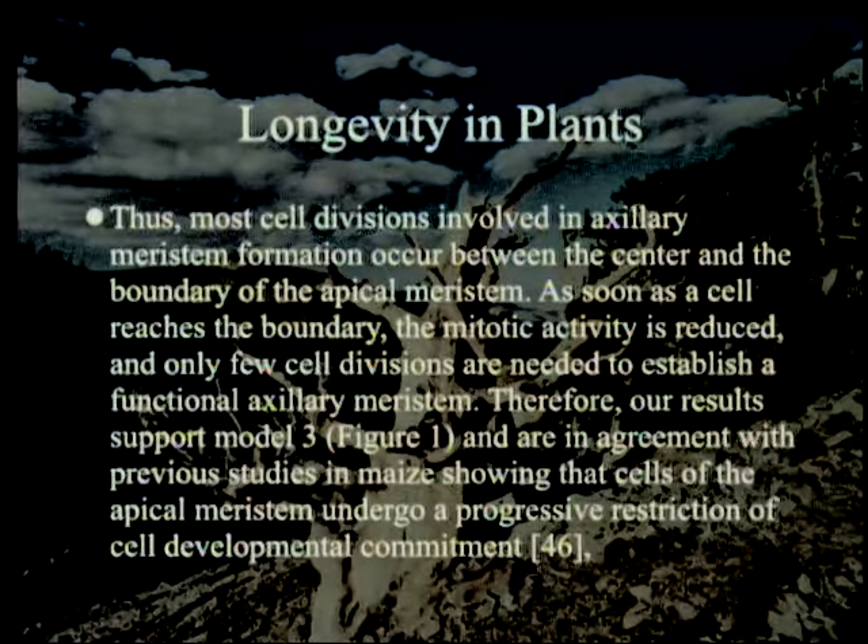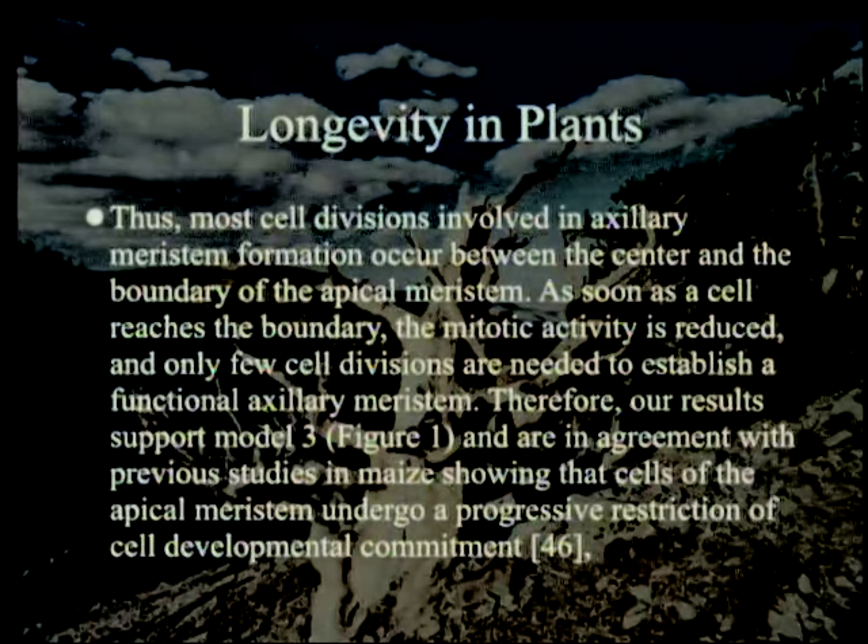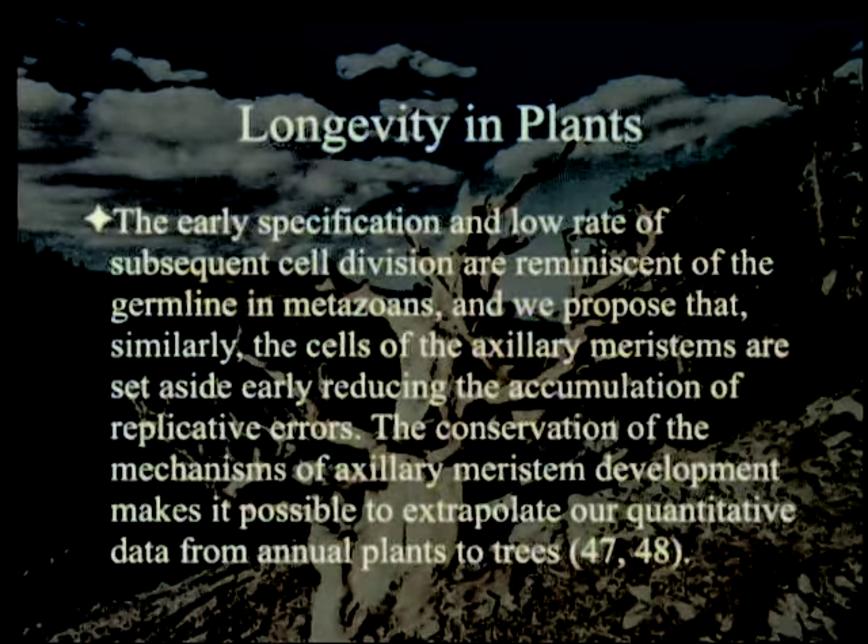Thus most cell divisions involved in axillary meristem formation occur between the center and the boundary of the apical meristem. As soon as the cell reaches the boundary, the mitotic activity is reduced and only few cell divisions are needed to establish a functional axillary meristem. Therefore our results support Model 3, which shows cells of the apical meristem undergo a progressive restriction of cell developmental commitment. The early specification and low rate of subsequent cell division are reminiscent of the germline in metazoans. We propose that similarly the cells of the axillary meristems are set aside early, reducing the accumulation of replicative errors.